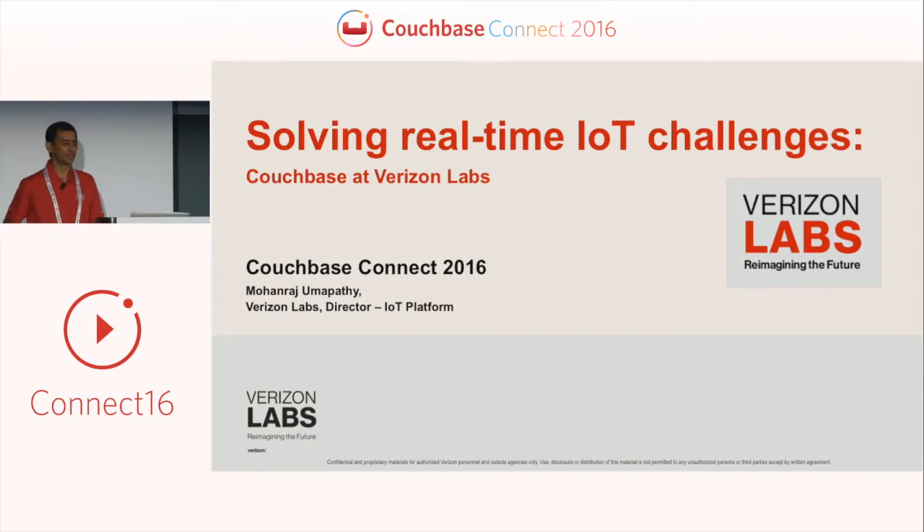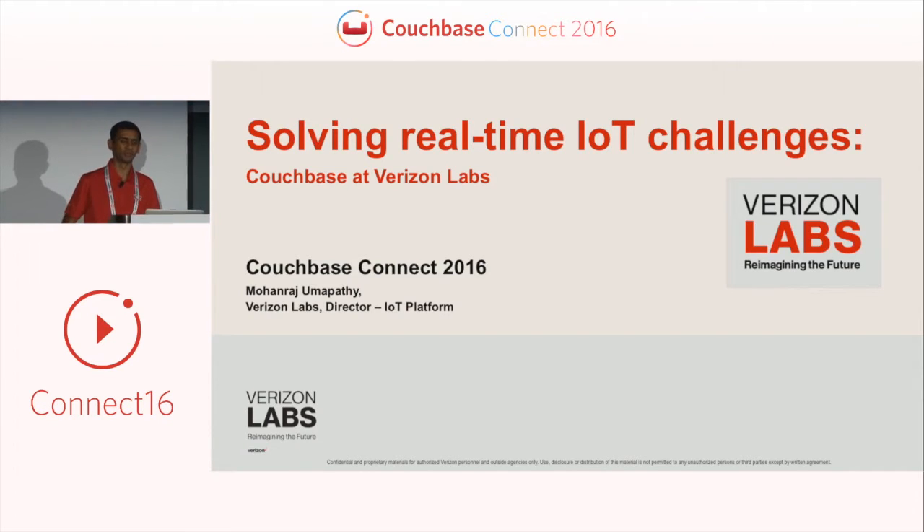Welcome to the session on solving real-time IoT challenges. For those watching on the live stream, thanks for watching. Today I'd like to share the journey we've undertaken at Verizon Labs in solving problems associated with developing and deploying IoT applications, and how we utilized Couchbase to solve some of those problems with our real-time data pipeline.